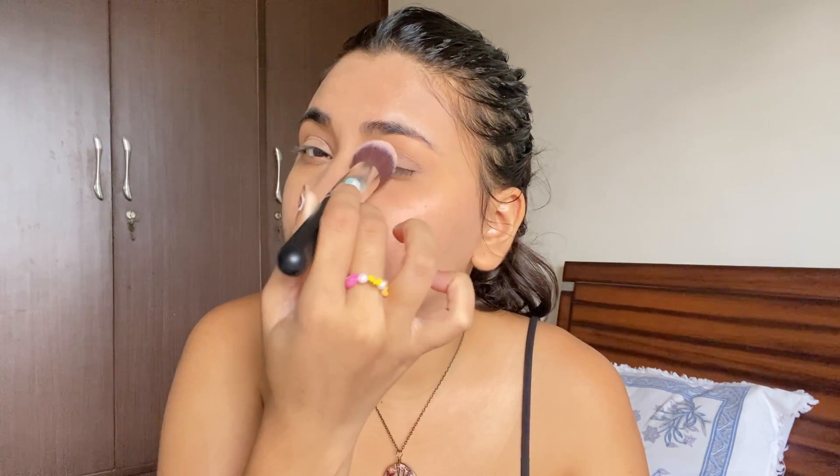For setting my face I'll use the Lakme Compact that I've been using forever — rupees 155, very affordable. They don't have many shades but I was lucky to find mine. I haven't tried loose powders yet but I want to. I'm applying it to my under eyes, T-zone, and forehead. I really like my base — it looks flawless, so pretty.